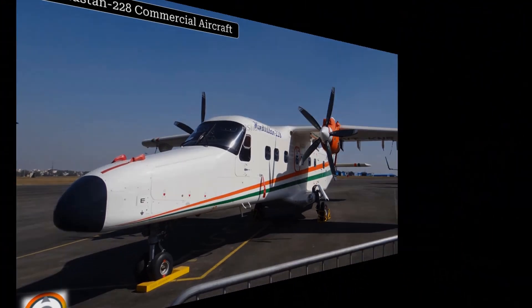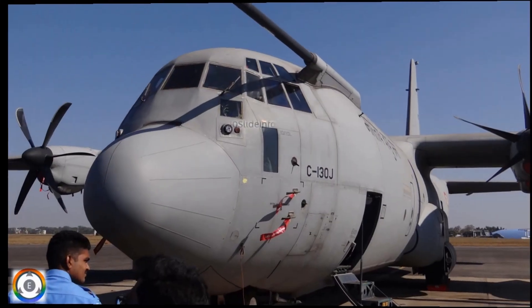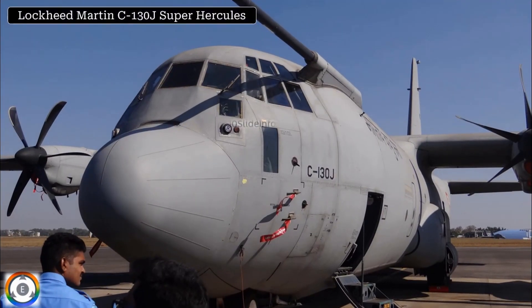This click is of the Lockheed Martin C-130J Super Hercules, which is a four-engine turboprop military transport aircraft of the Indian Air Force. One more close-up shot of the same military transport aircraft, the C-130J of the Indian Air Force.